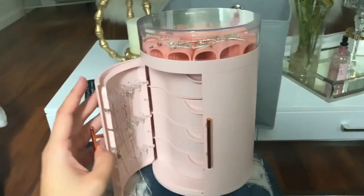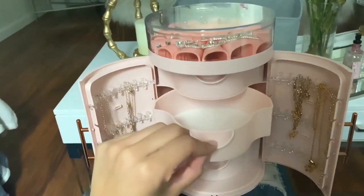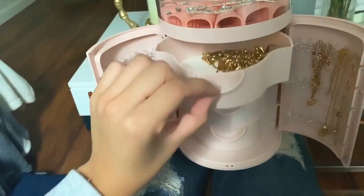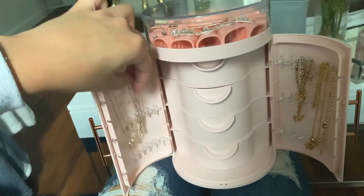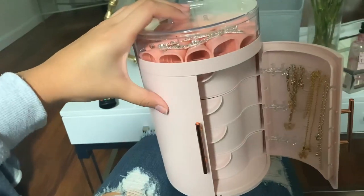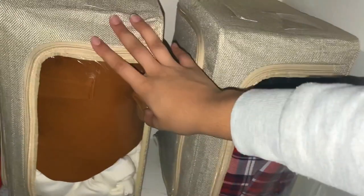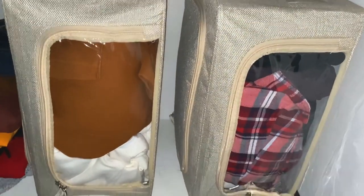I also have extra skincare products and a little jewelry box from Amazon — it doesn't even look like a jewelry box, which I love. It opens up nicely and I already filled it with all my jewelry. Even though my theme doesn't have pink in it, it still works because my theme is neutral colors. I also got two little containers from Amazon with zippers on the side — I put all my hoodies in them. You can just pull them out and put them back in very easily.